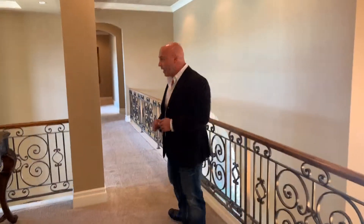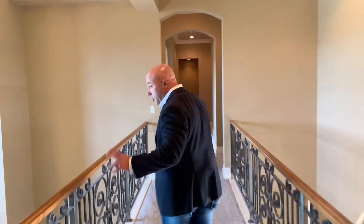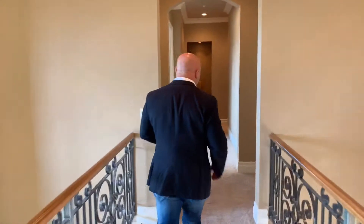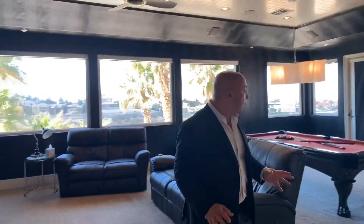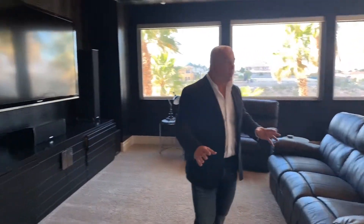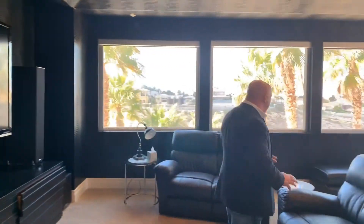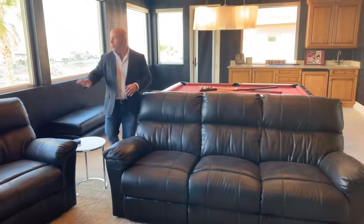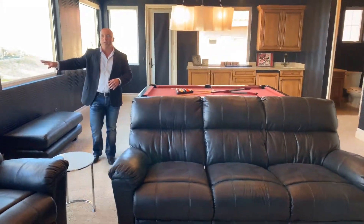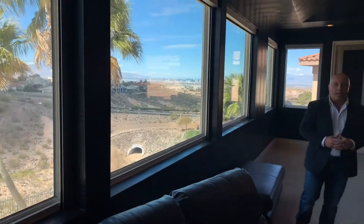Now one of my favorite features of this house. Keep in mind there are two bedrooms downstairs and three bedrooms up — two guests upstairs and the master bedroom. This is one of my favorite features: you walk in and you've got a theater, game room, whatever you want to do in here. It's great for entertaining, and you've got great views of the strip overlooking the golf course. Like I said, this is not the traditional theater or game room.